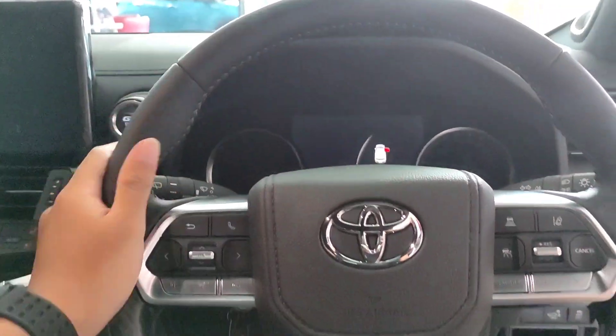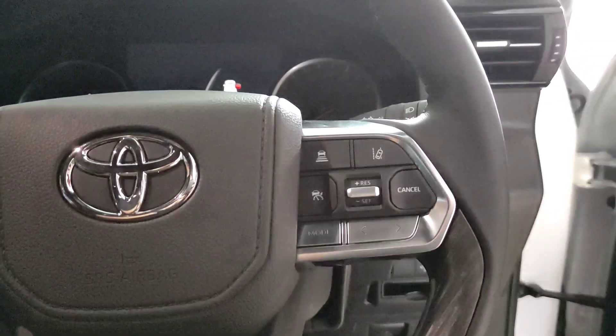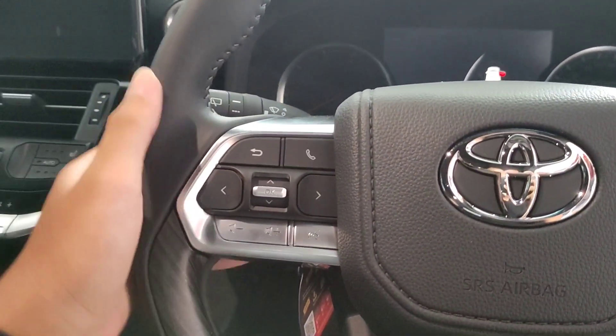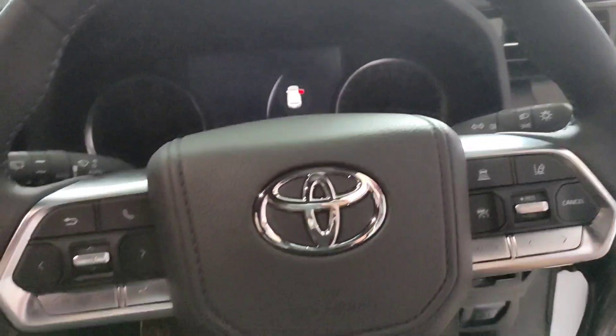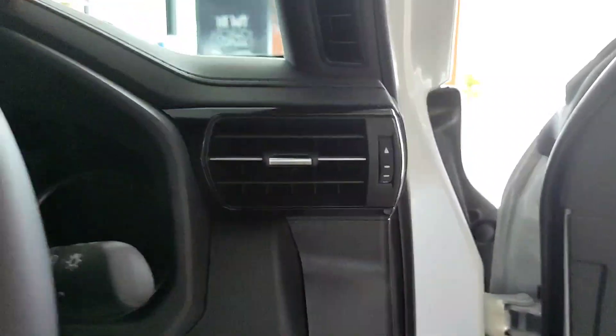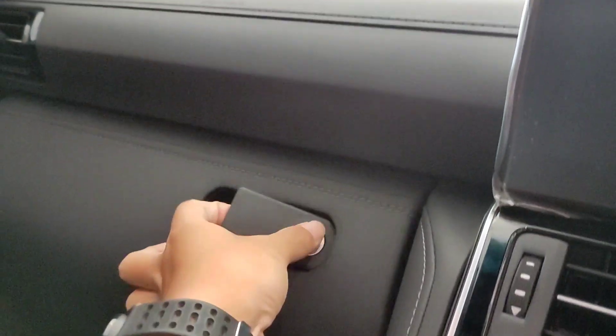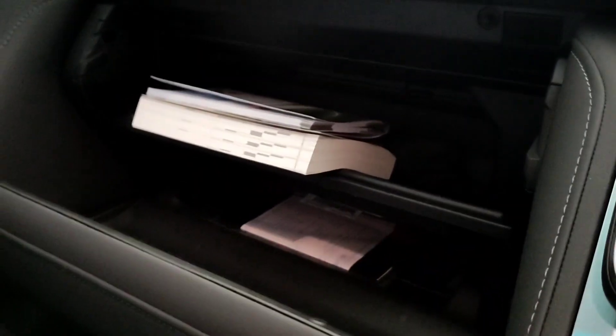Ada hand grip untuk membantu kita naik mengingat mobil ini sangat tinggi. Untuk setirnya sendiri dia gagah banget ya - disini ada logo Toyota berwarna chrome, ada list jahitan asli juga di bagian tengah. Disini ada cruise control, tentunya sudah adaptif. Disini ada audio control juga di bagian kiri. Untuk pengaturan wiper di bagian kanan ada tuas untuk pengaturan lampu. Untuk di bagian speedometernya dia ada monitor dengan bentang layar 7 inch. Untuk isi AC-nya dia berwarna hitam, di bagian tengahnya ada berwarna chrome.